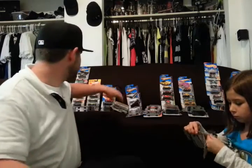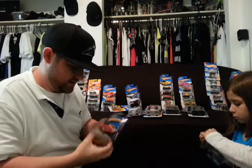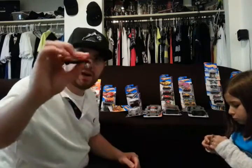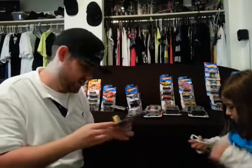Ferrari F12 Berlinetta. Enzo Ferrari — the red one. This one's kind of hard to find, the red Enzo. Took me a while to find that. And then when I did, I found a little stack of them.